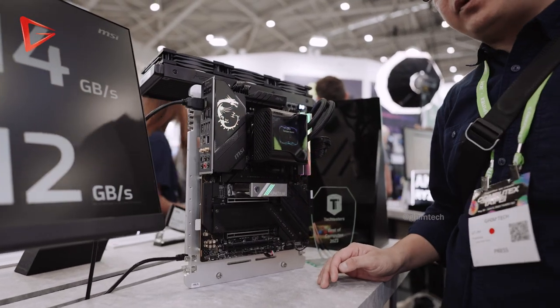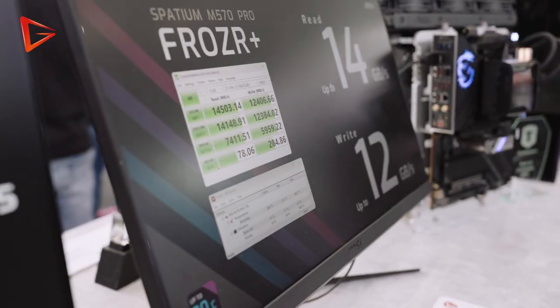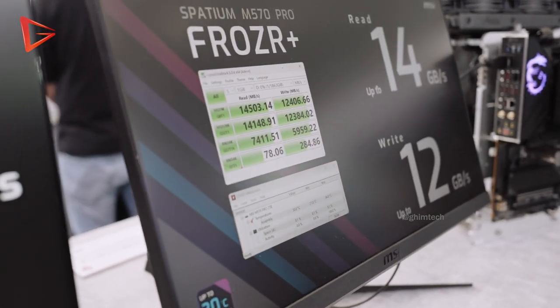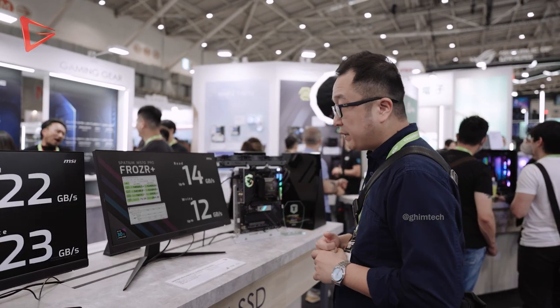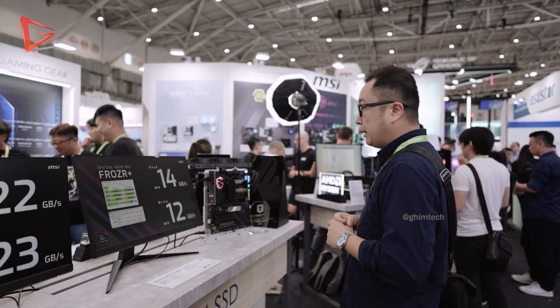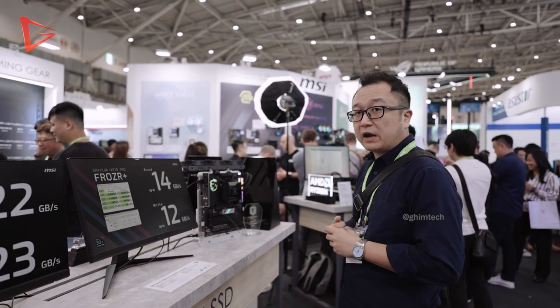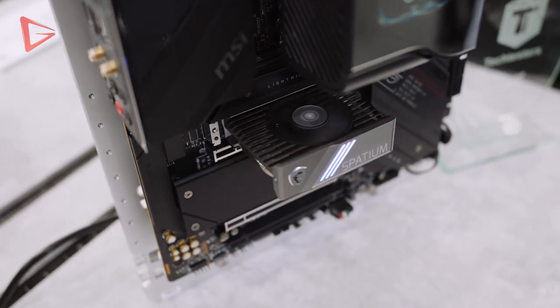The M570 Pro Frozer Plus achieves 14,500 MB/s read speed and up to 12,000 MB/s write speed in CrystalDiskMark. PCIe 5 NVMe drives get really hot, which is why MSI came out with an active cooling solution for this one.